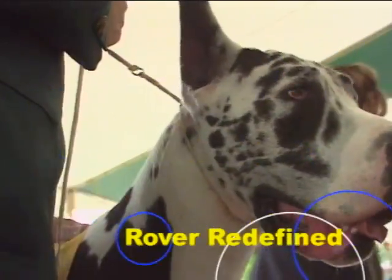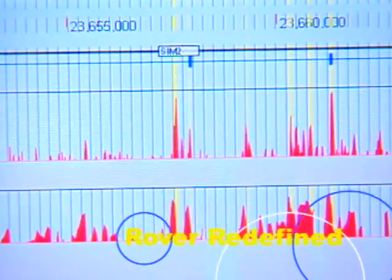Dogs fetch us our papers, fetch us our slippers, and may soon fetch us a better map to the human genome.